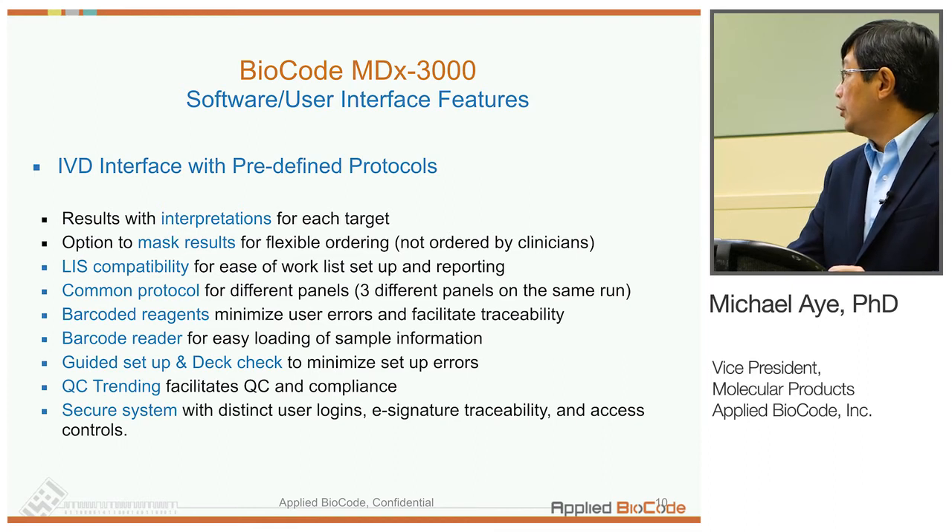It also has QC training features, which makes laboratory personnel's lives a little bit easier.